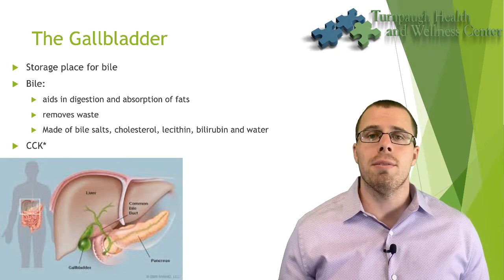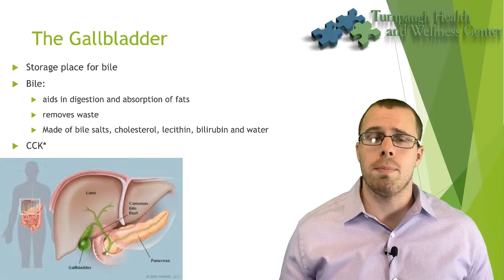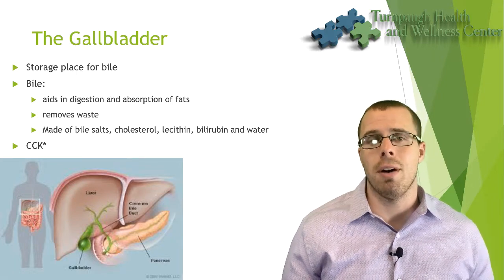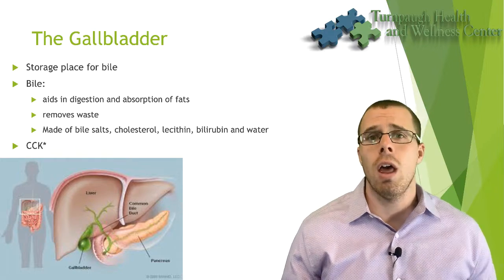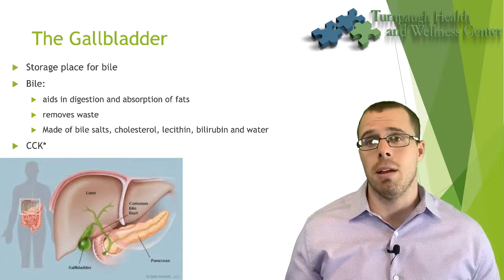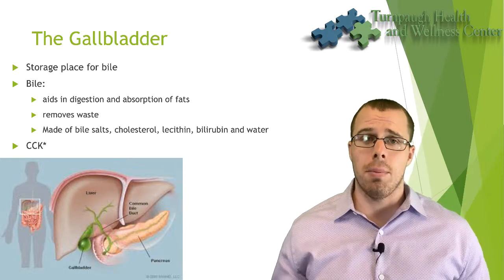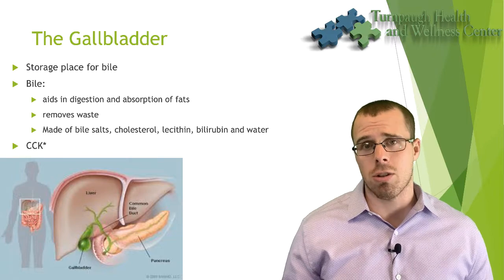Bile is made up mainly of bile salts, which themselves are made up of glycine, taurine, and some cholesterol. Bile also contains cholesterol, lecithin, bilirubin, and water, along with a couple of other components in smaller amounts.